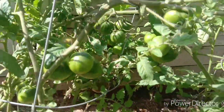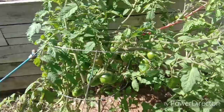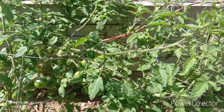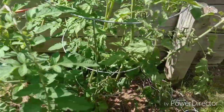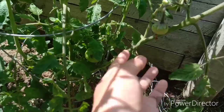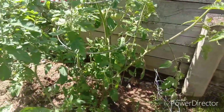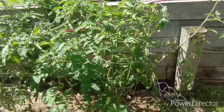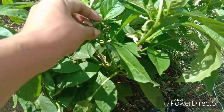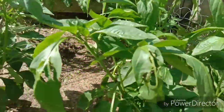There are a lot of tomatoes growing just from one root. And then this other one — yeah, it's looking good. Wow. And our bell peppers, there are a lot of bell peppers coming up!